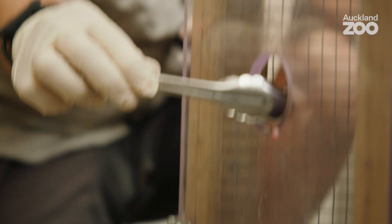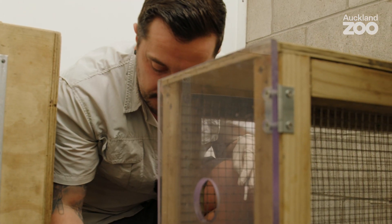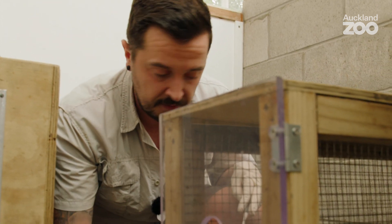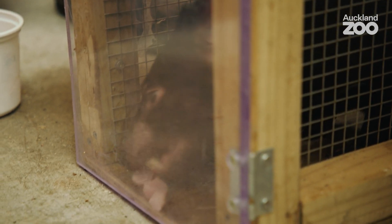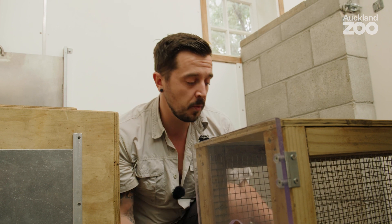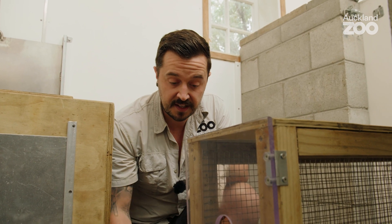We're just inside our Tasmanian devil house now. You can see Dash is waiting to get some food - I'm just giving her little bits of chicken as a food reward. It enables me to get really close to her so I can have a good look at her and make sure she's in tip-top shape. I've got a little needle here with just a capped syringe, and we gently prod her in the thigh muscle just to desensitise her to that sensation.